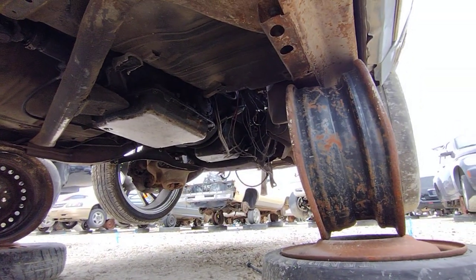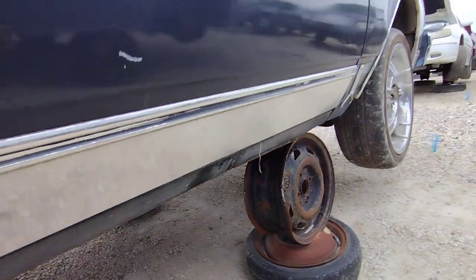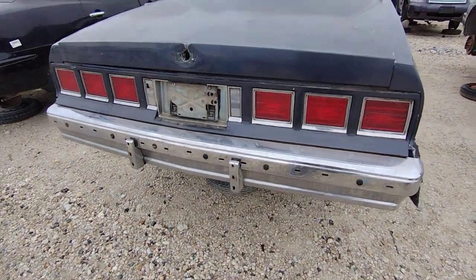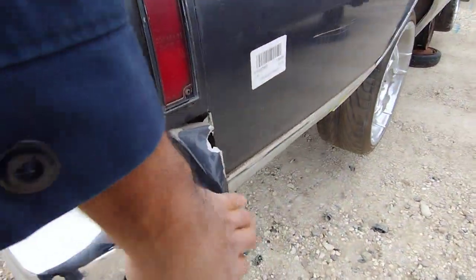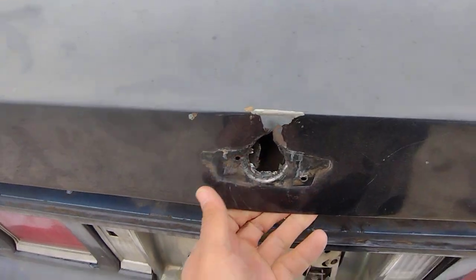The thrones — I think the thrones are all right. Tail lights are decent. Back bumper is decent. Trunk decklid — outside of this here — it's okay.